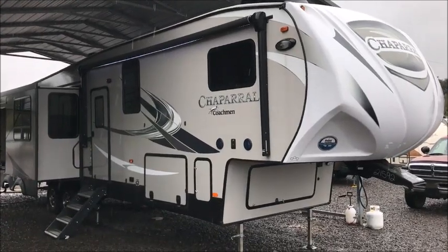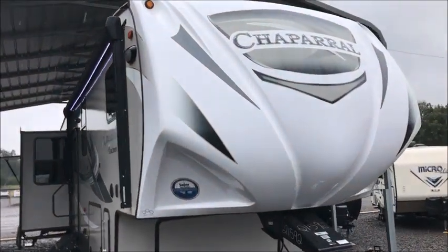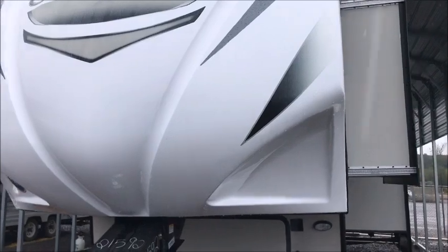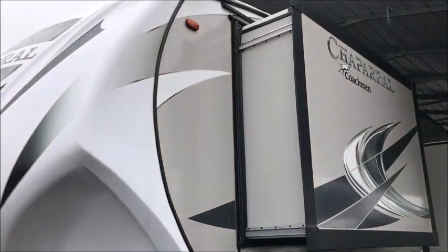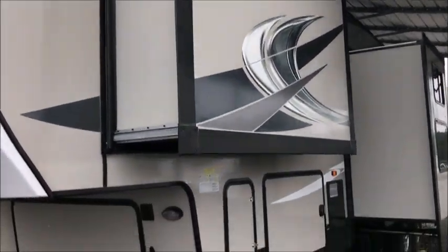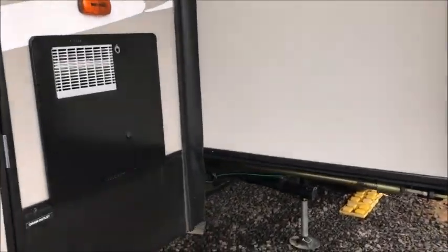I am shooting a video of a 2019 Chaparral fifth wheel — this is a very big camper. It has five slide outs, two full bathrooms, and auto leveling. I'm going to walk around and show it to you. It's in perfect condition — again, this is a 2019 model.